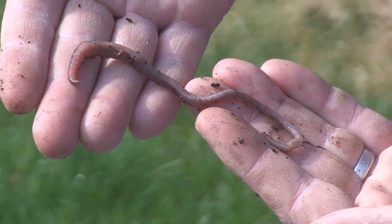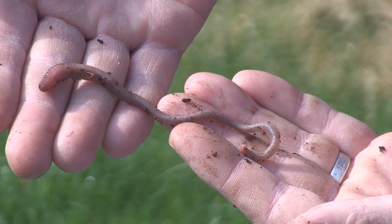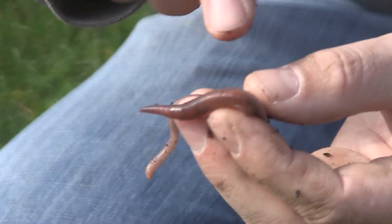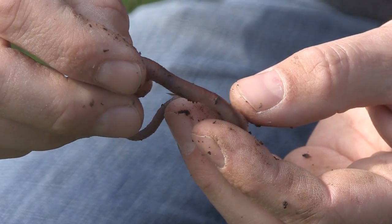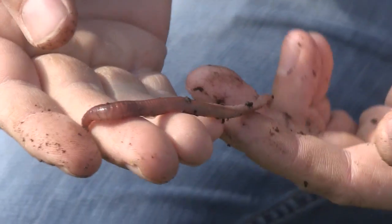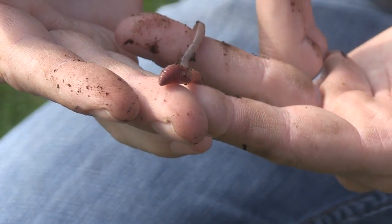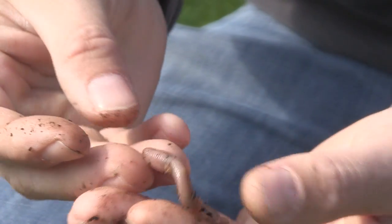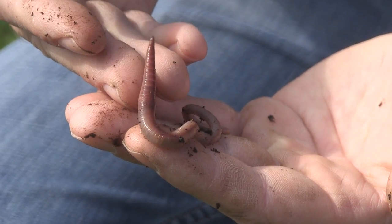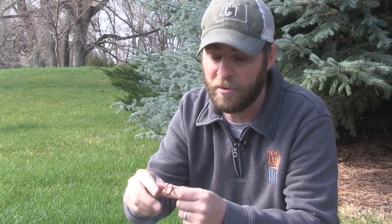When you look at them, the first thing you're going to notice is they've got all these little segments — these lines on them — and that's actually called annuli. That just means rings on their body. On their entire body they also have little bristles that help them move through the ground and burrow. They can actually go down almost seven feet into the ground, although typically they stay at about six to seven inches below the soil.